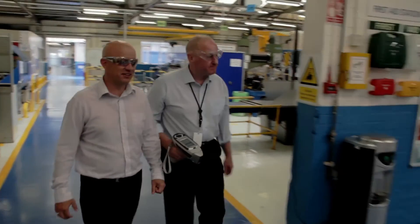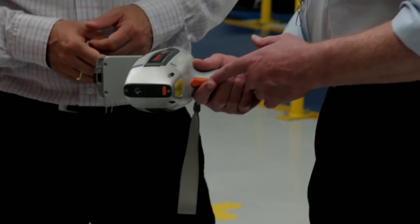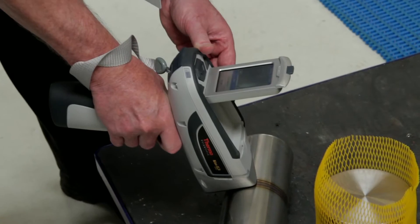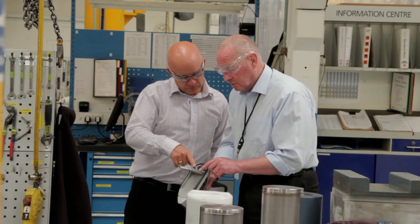We've had a good relationship with Niton UK over the years. If there's ever a problem or an issue that needs resolving, we feel it's easy to contact people and get a quick answer. Our customers are confident with the results we gain from our Niton instruments. We always provide a certificate of conformance for products that we've tested, and I feel that they're comfortable that a Niton instrument has been used.